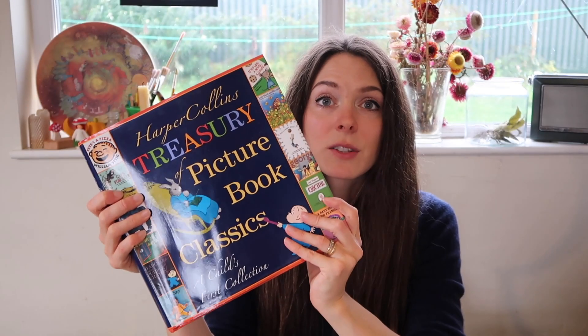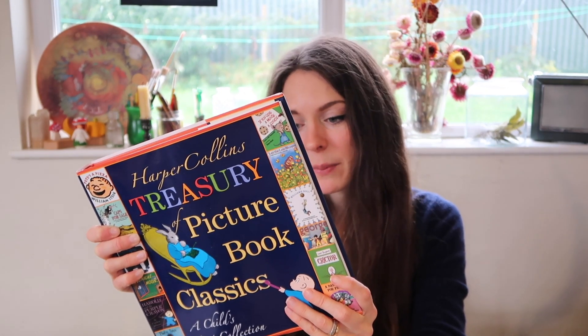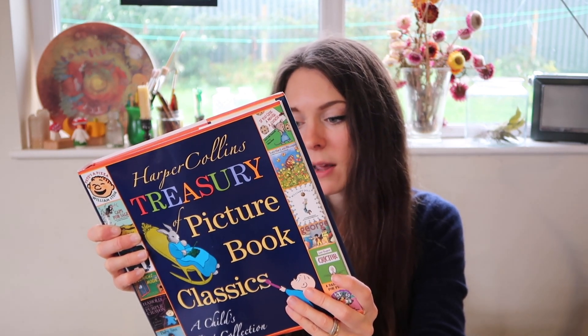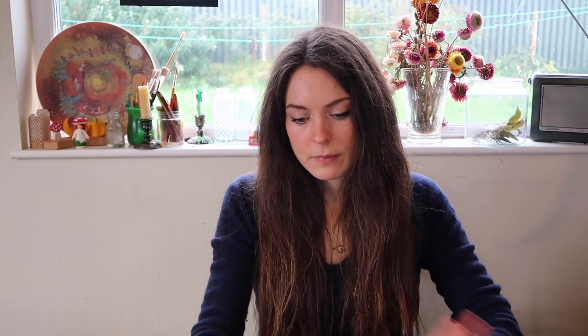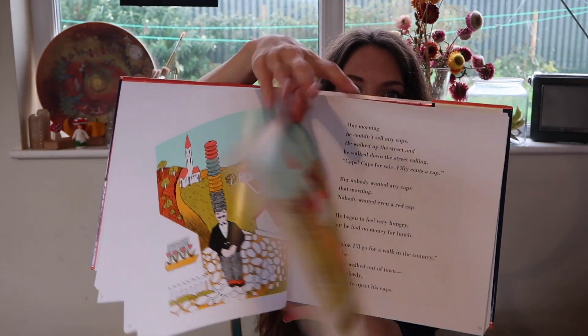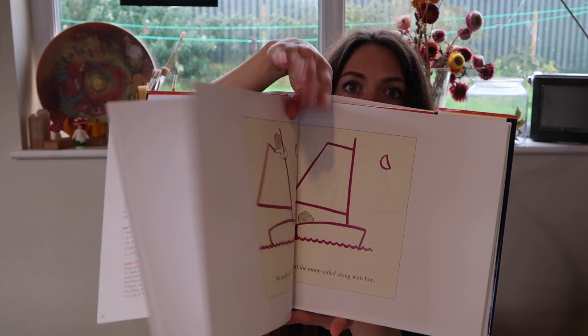The first one is a mammoth book. This is out of print but you can buy it really easily — it's the HarperCollins Treasury of Picture Book Classics: A Child's First Collection. This one contains 12 picture books, including Eric Carle's From Head to Toe, Caps for Sale, Pizza Pizza, If You Give a Mouse a Cookie, Harold and the Purple Crayon, and Goodnight Moon — loads of real classics. What I love about this edition is that it's all full sized, so it's laid out pretty much the same way as the book itself. You're getting a really good quality version of the original, with the full-size images as printed.